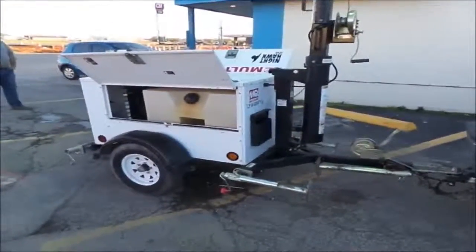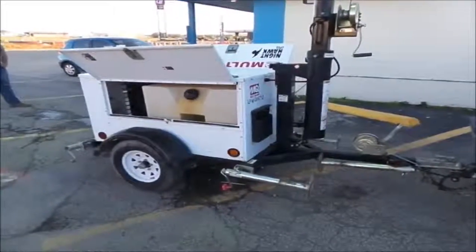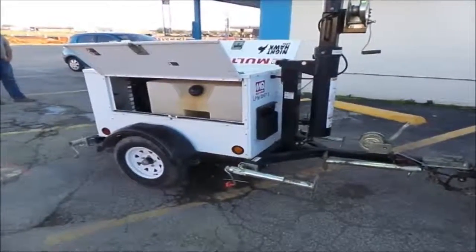This little unit has 3,003 hours on it. Starts and runs like a new one. A little LT-12 Nighthawk multi-quip.